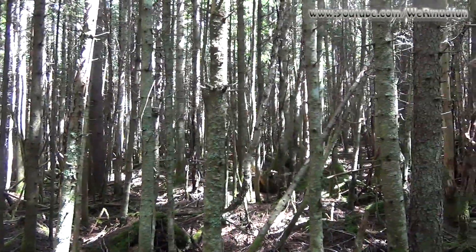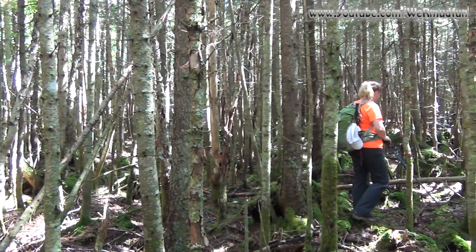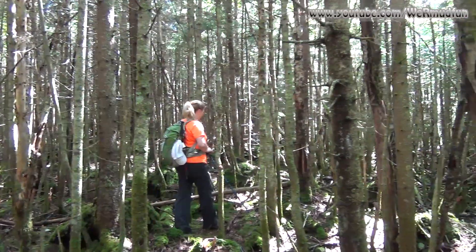We're kind of in a maze of trees here. The forest has tightened itself up, but we are only 0.15 miles from the summit.